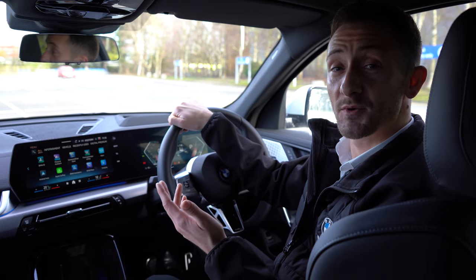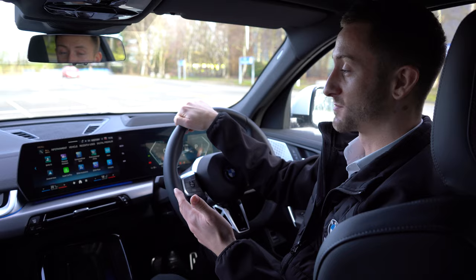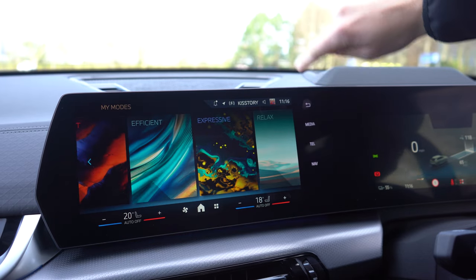The BMW iX2 falls in line with the other latest models in our line-up with the new curved display. You can control your vehicle settings, navigation and radio with intuitive touch or with voice command.